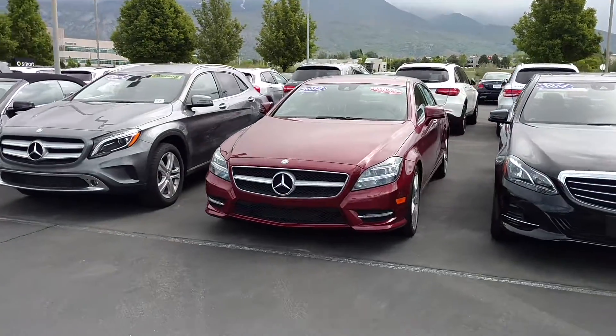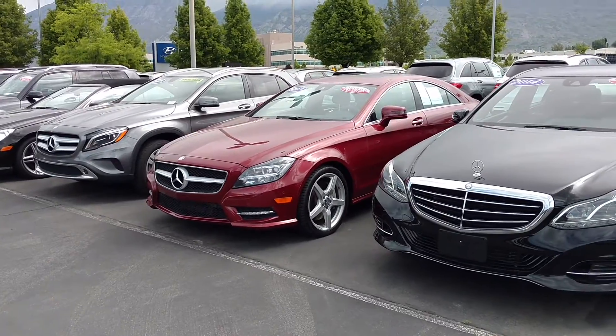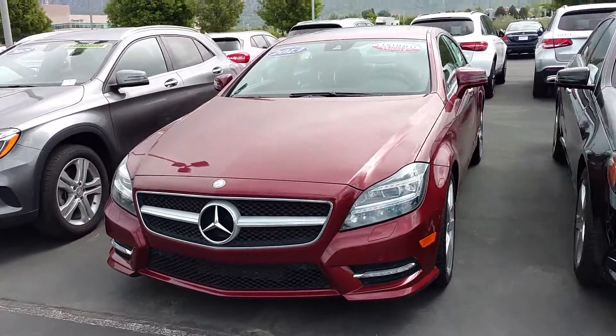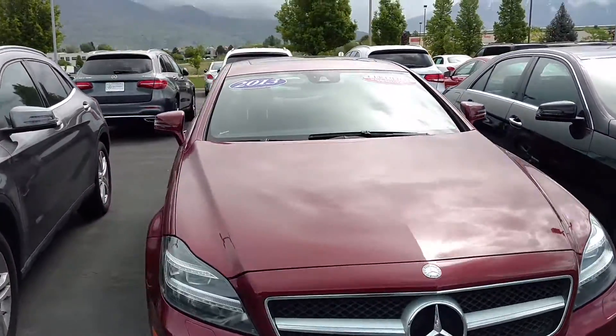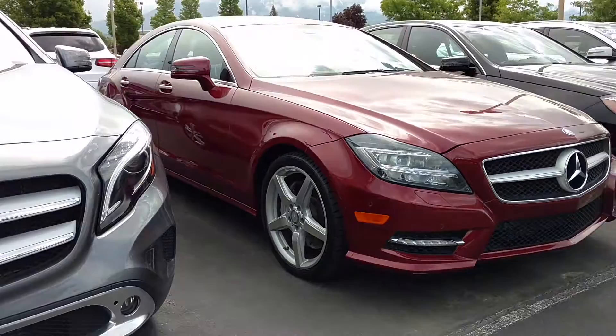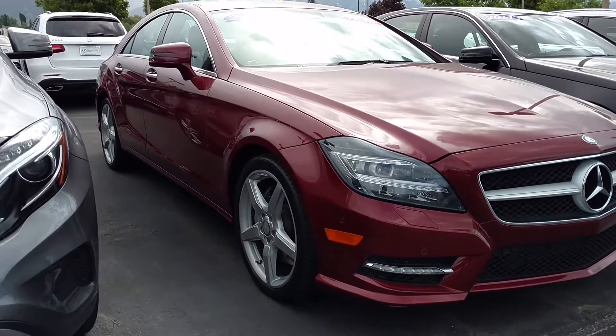I'm here with Mercedes-Benz of Linden. I want to show off this beautiful 2013 Mercedes-Benz CLS 550 4MATIC. Very nice car — just took it back from lease. A great customer of mine who bought several cars; I just replaced it with a new one.